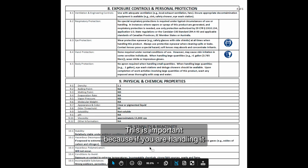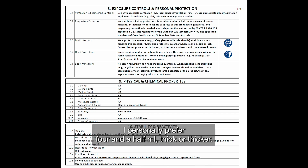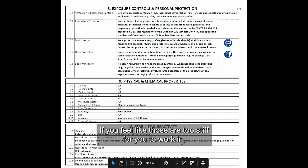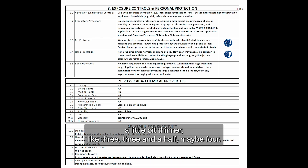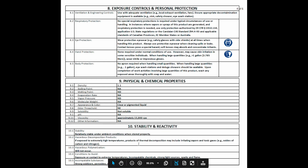Section 8 covers exposure controls and personal protection. This is important because if you are handling it on a regular basis as a nail technician, you want to make sure you wear nitrile gloves. I personally prefer four-and-a-half mil thick or thicker. If those feel too stiff to work in, you can go down to something a little thinner — like three, three-and-a-half, or maybe four mil. Some people like to work with seven-mil thick gloves, which are really thick and stiff — not my preferred avenue.